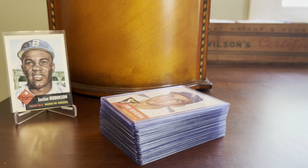Hey everybody, Shoebox Legends here. Thanks for joining me today for a 1953 Topps baseball-themed episode here on the channel. I've really been getting back into my set completion quest now that we're in the dog days of summer, experiencing some heat — prime baseball season here in New England.